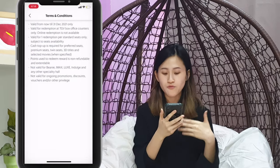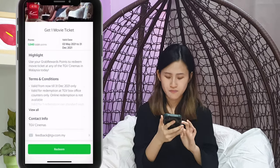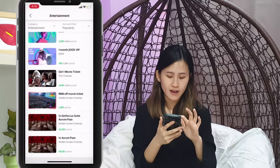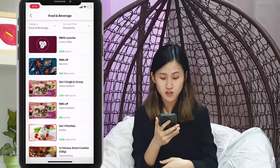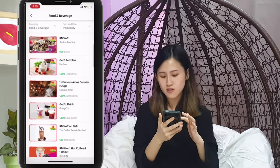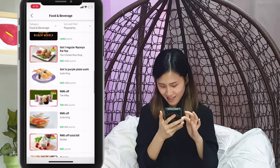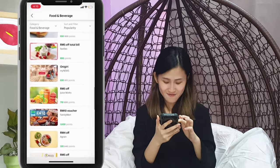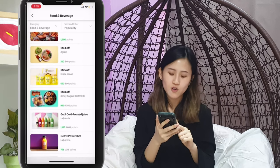Let's see what else they have. Under food and beverages, you can redeem a 10 ringgit voucher for Costa Coffee, Tealive, West King Robin, Yao Yao, Famous Amos, Gong Cha, Dunkin Donuts, Big Wheel, Sushi King, and more. There's also 5 ringgit off at various places, Family Mart, Inside Scoop, and you can even get a cold press juice.